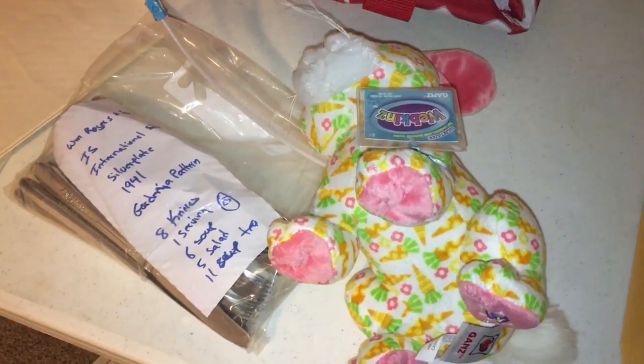It could have been a blood clot and then that's super serious, so better safe than sorry. Two sales I've had: first is this Webkinz. I got this for a dollar and it sold for $14.99.